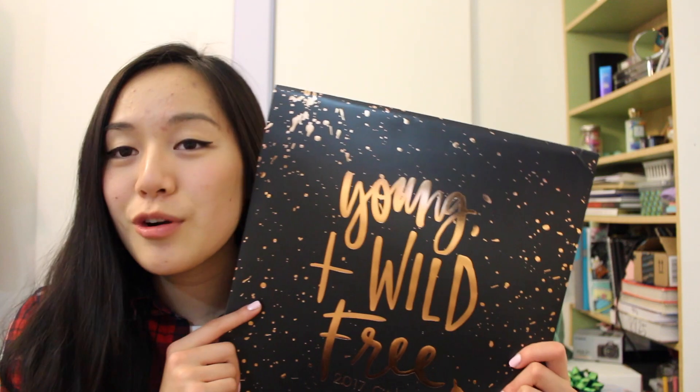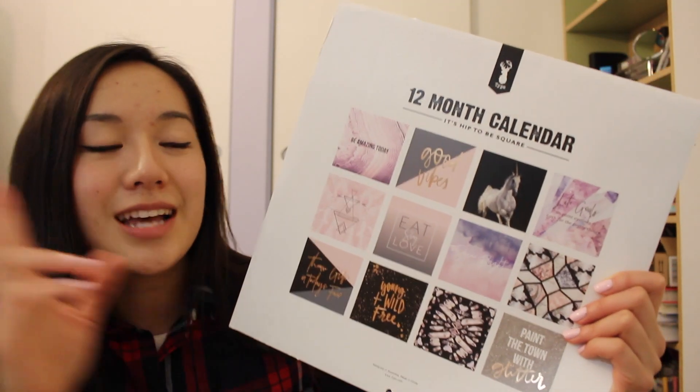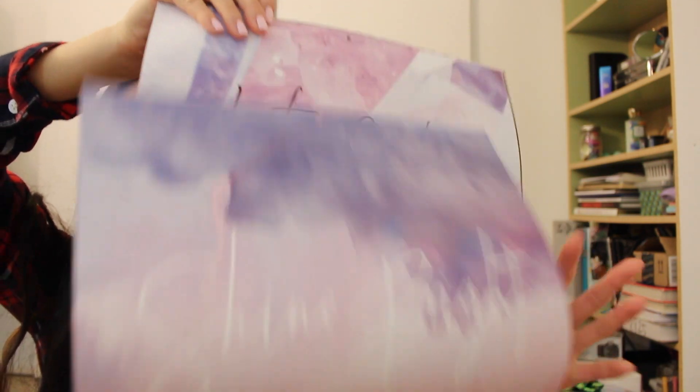Starting off, I received a super cute calendar for 2017. I was obsessed with this design — I'm more of an inspirational quotes kind of person. Inside it has all these designs with pastel colors and inspirational quotes for motivation. I just love those, they're like my thing. It kind of matches the theme in my room. It has a unicorn on it — who doesn't like unicorns? So this is really helpful for 2017 and I just really love this.